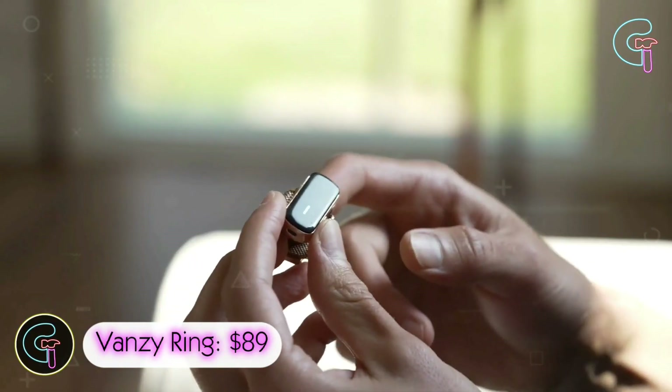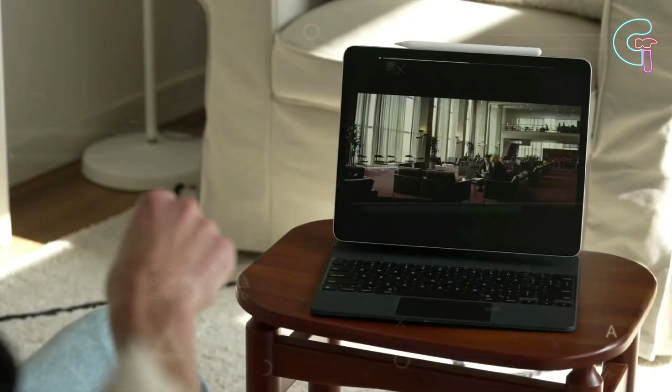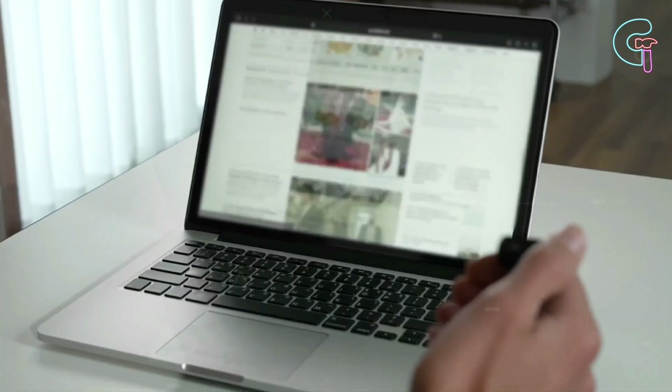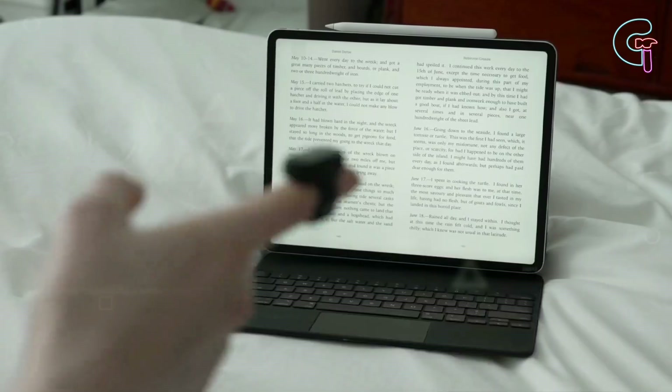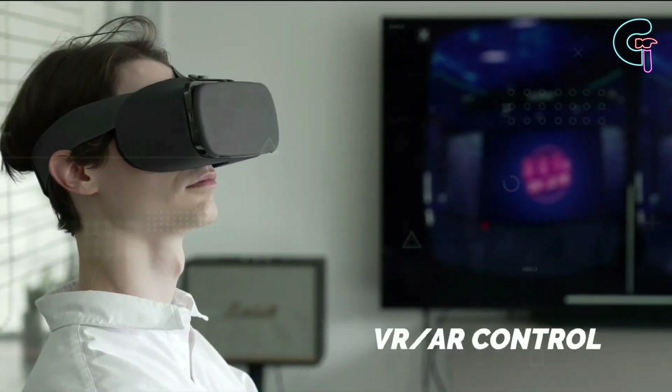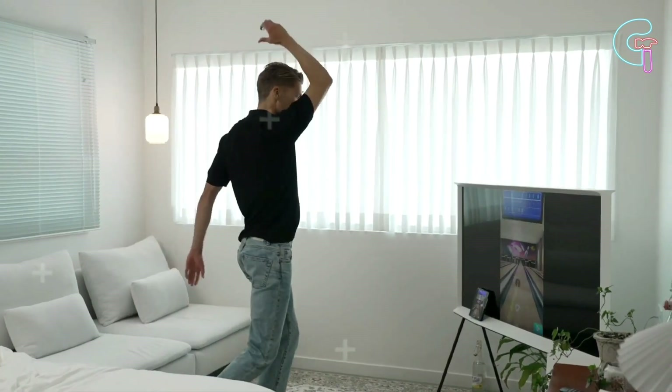Vansi Ring. Control everything with this innovative ring — type texts, answer calls and manage media with gestures. Scroll through web pages and interact with media seamlessly. Connect via Bluetooth to any device like a smartphone, laptop, smart TV or VR set. Recharge it by popping it into the cradle. Futuristic control is now at your fingertips thanks to Vansi.